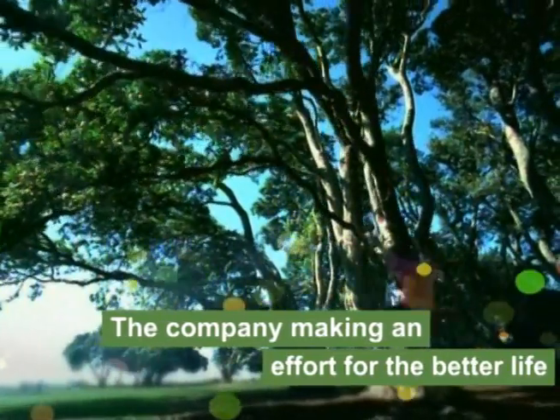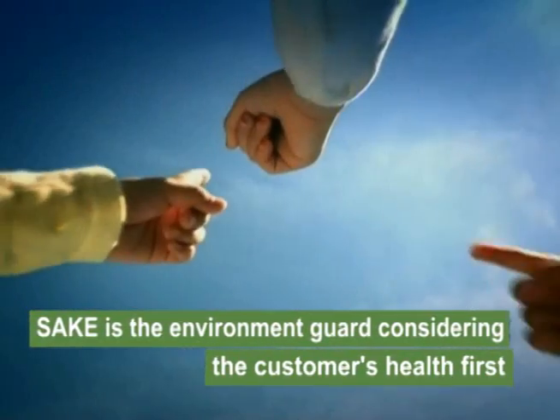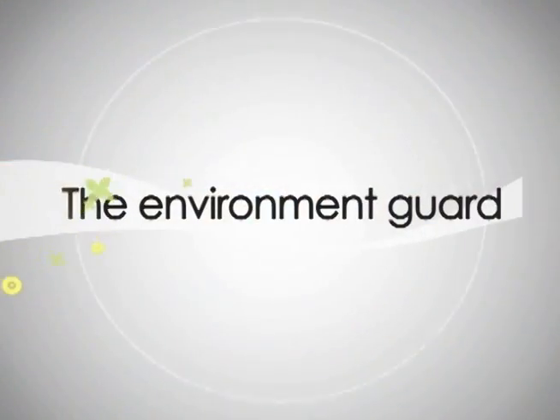The company making an effort for the better life. SAIC is the environment guard considering the customer's health first. The environment guard. SAIC.